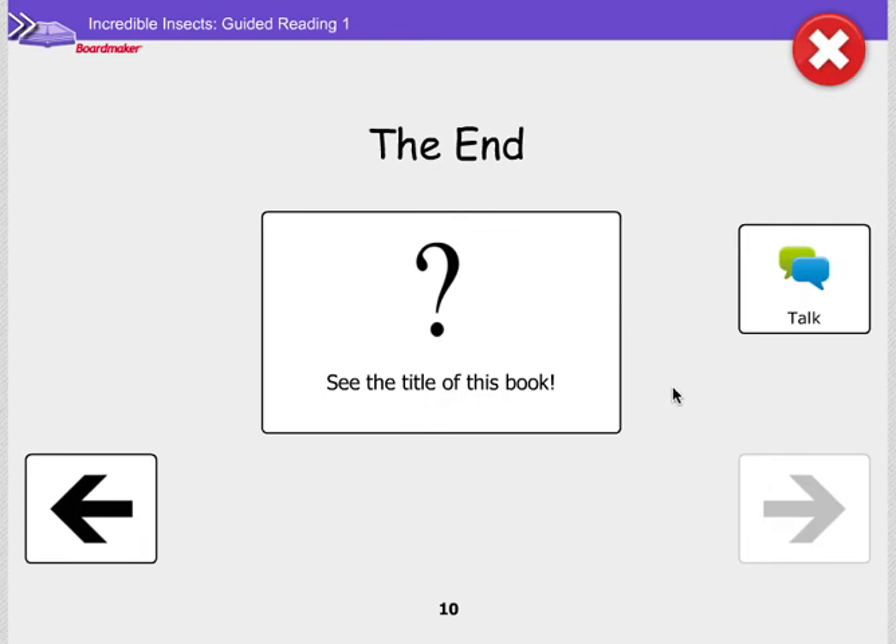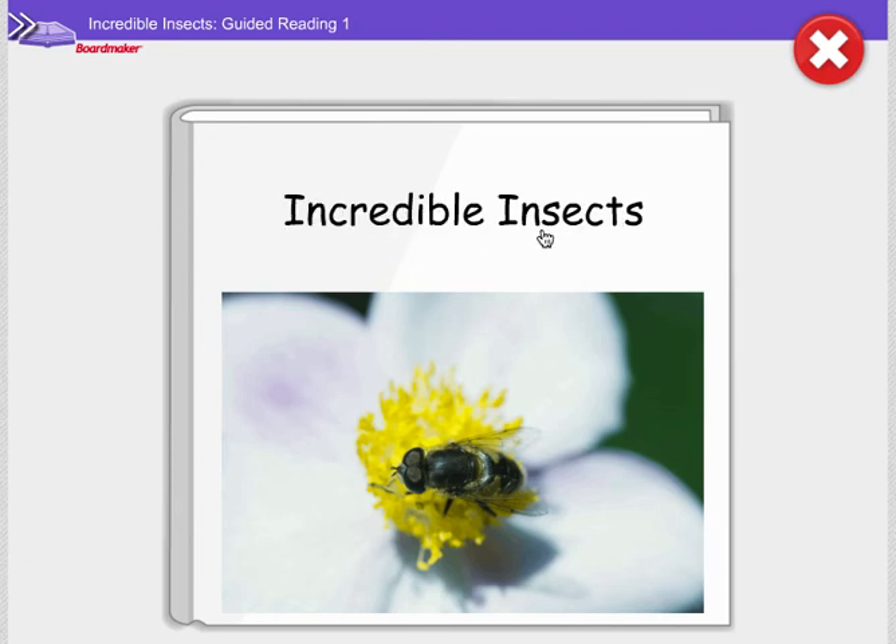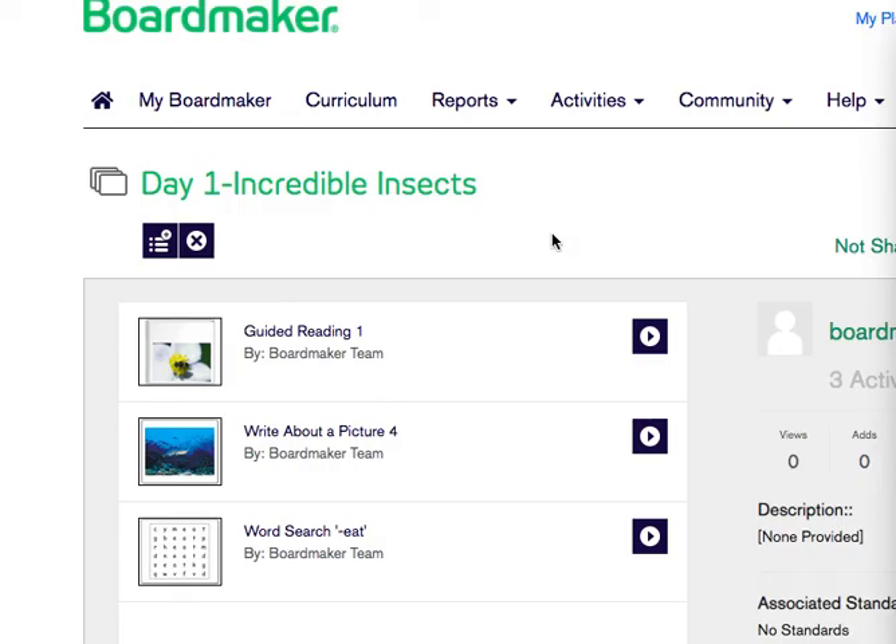Amazing work reading our book today. Let's see what the title of this book is. We chose Look at Insects. I wonder what the author chose. Oh, the author chose Incredible Insects. Amazing work participating in guided reading and helping us choose a title for this book. We'll see you next time.